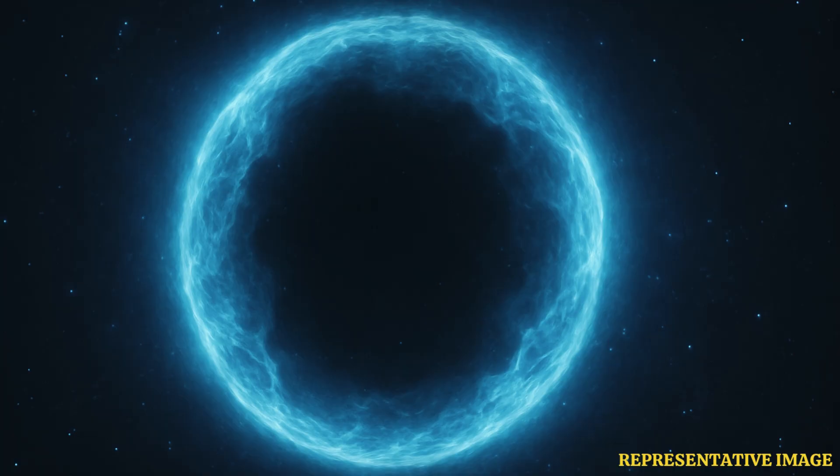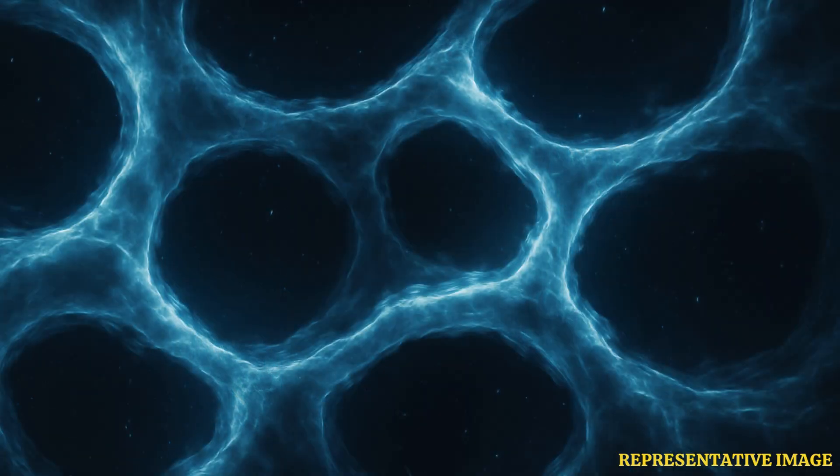At this junction lies a physical border where our solar system ends and outside space begins. A study in the Astrophysical Journal revealed the first ever 3D map of the heliosphere. To achieve this, scientists used data collected by NASA's Interstellar Boundary Explorer satellite over 10 years, tracking particles in solar winds that travel from the sun to the edge of the solar system and back.